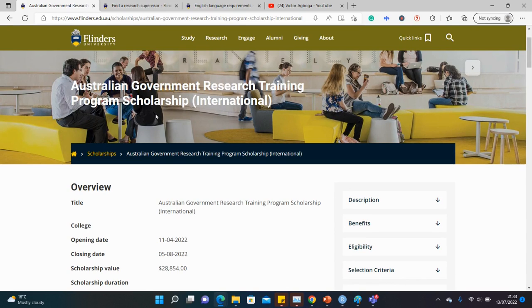This scholarship is present in several other universities in Australia. Just type 'RTP' and 'Australian universities' and you'll get different suggestions on this scholarship at different universities.